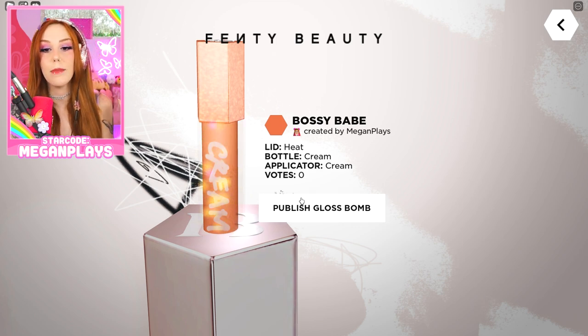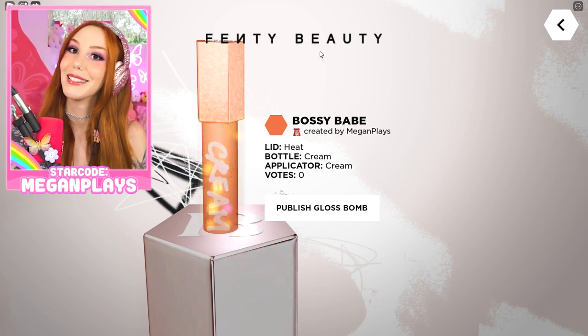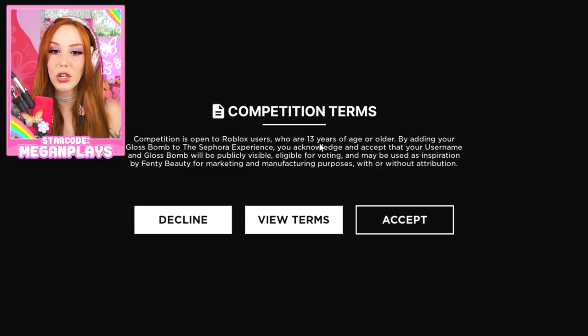Lid heat, bottle cream, applicator cream — zero votes. So about the voting: each week the top 100 gloss bombs — the ones that get the most votes — will be finalized as finalists for that week. And the next week, another 100, and the next week, another 100, for a total of 400 gloss bombs that Rihanna herself will go through to pick a final gloss bomb to inspire a brand new gloss bomb.